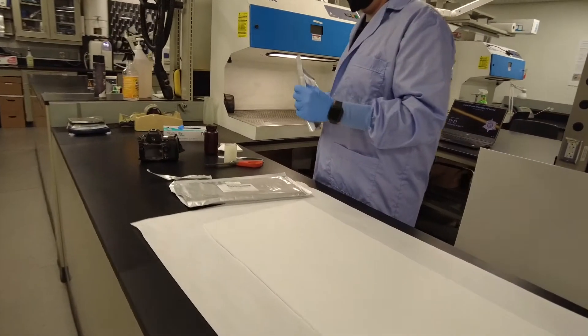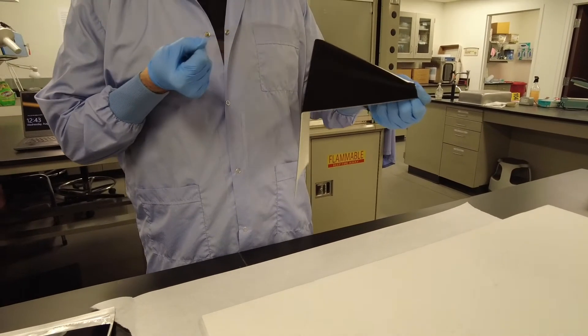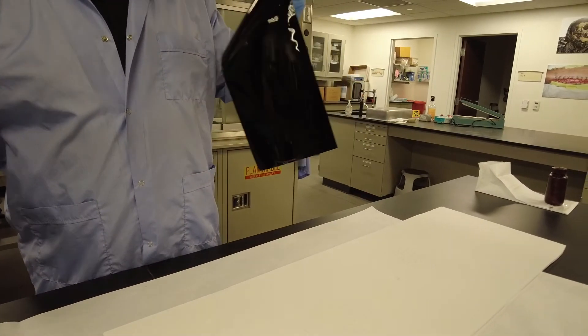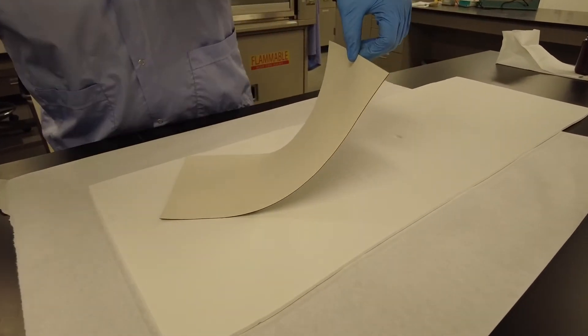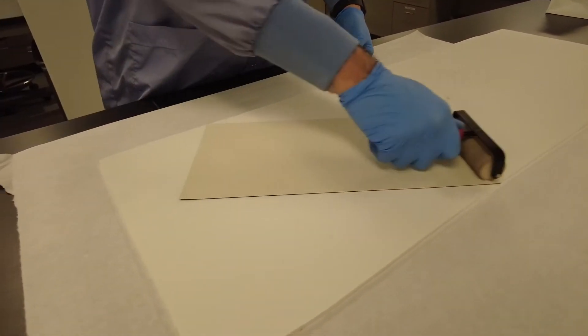Maybe we process some evidence in the lab for that case and now you have a suspect, then you go and process the suspect. Every case is different. The evidence actually gets left with our deputies or detectives on scene, while we bring back our latent impressions and photographs. All of that gets stored here at the crime lab, and then I'll either continue working a normal day or, if I'm on call, I'll leave once I drop everything off and go home.